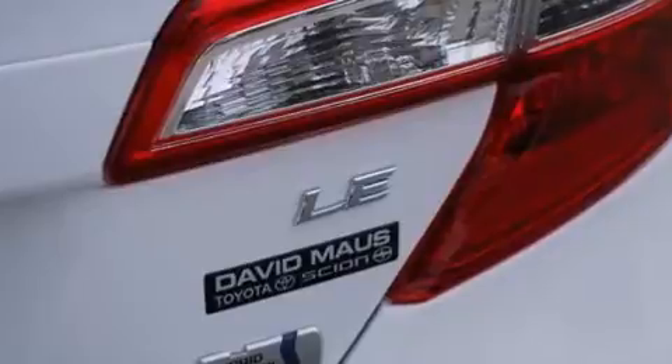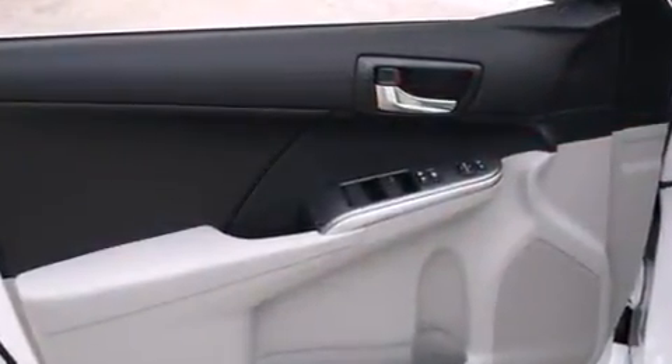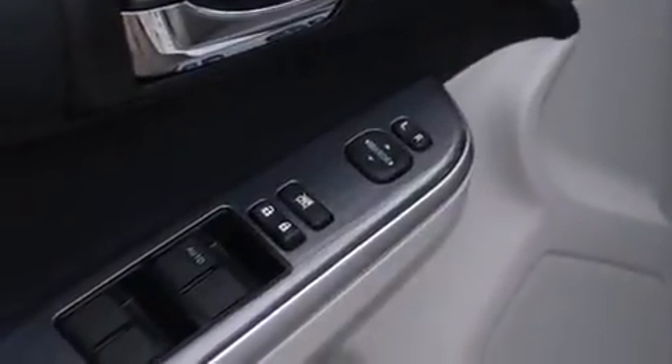a trip computer, fully automatic headlights, and cruise control. Premium sound drives six speakers, providing you and your passengers a sensational audio experience.